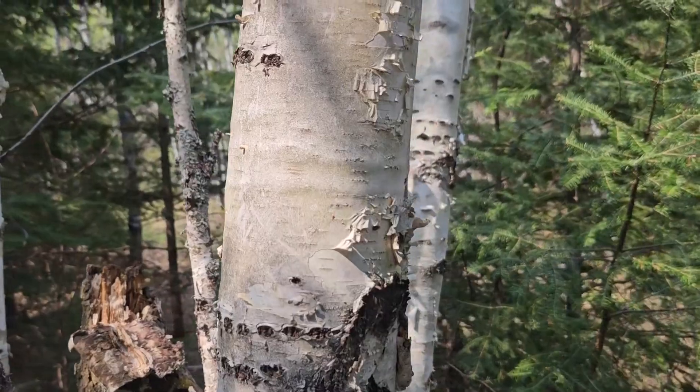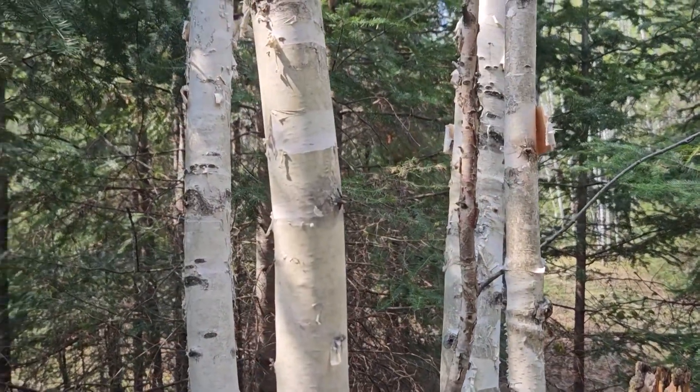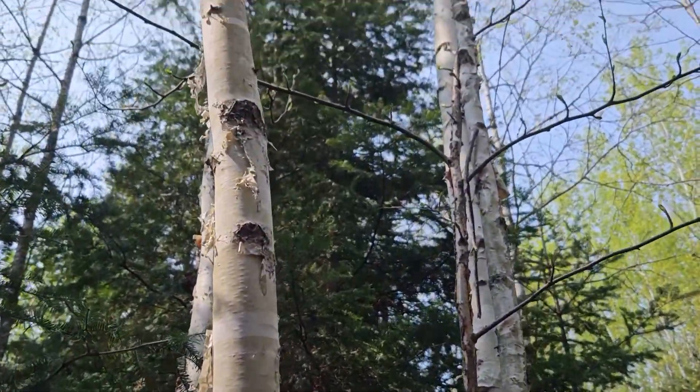So paper birch, or canoe birch, is one of the common birches found here in the Upper Peninsula of Michigan, and very familiar to many of our students due to that peeling, flaking bark.